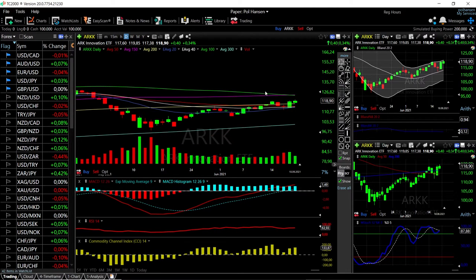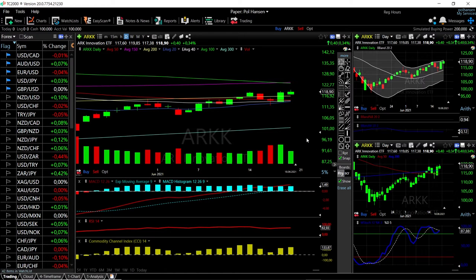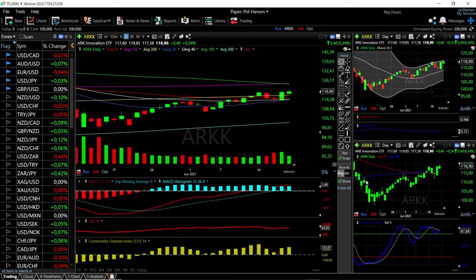On Friday we're up 0.34% to the upside, and we're trading just above the 200 moving average at 118. If you look at the technical indicators for the ETF, you can see the MACD is bullish, the RSI is flat, the CCI is bullish, and the stochastic is bullish as well.